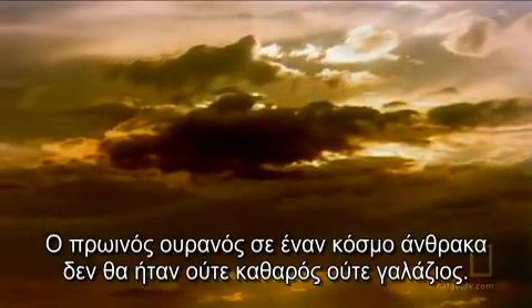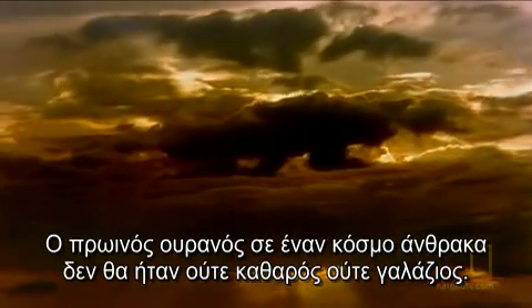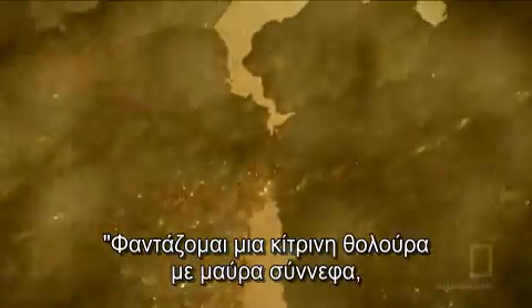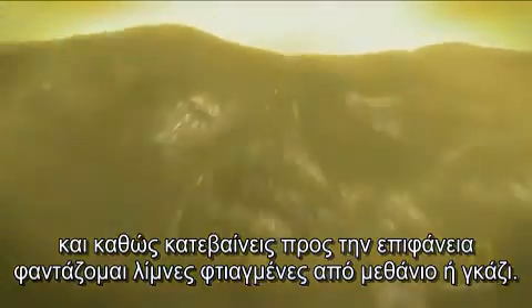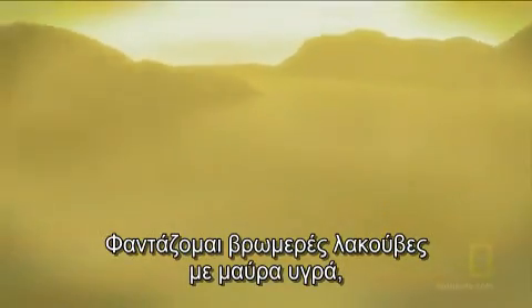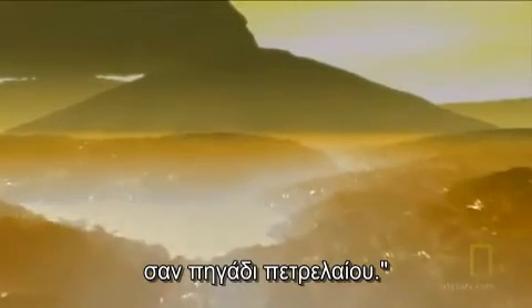The morning sky on a carbon world would be anything but crystal clear and blue. I'm picturing a yellow haze with black clouds of soot, and as you descended farther down in the atmosphere, I could imagine lakes made out of compounds like methane or gasoline — bubbling, foul-smelling pits of black ooze, like an oil well.